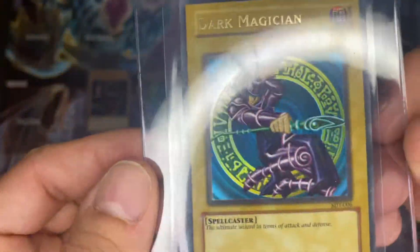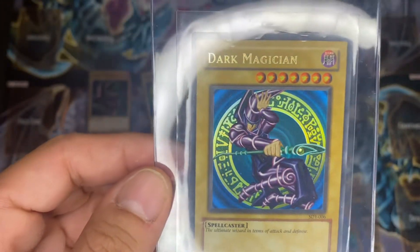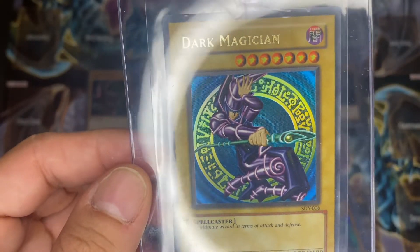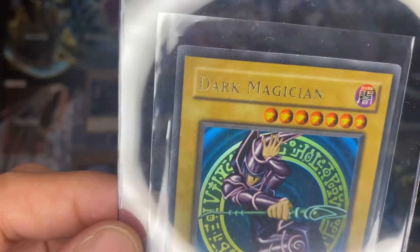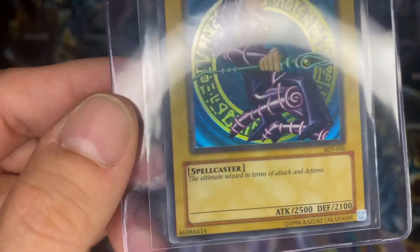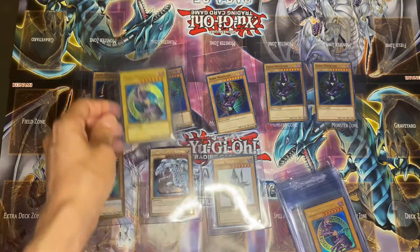Now let's get into the Dark Magician from Yugi's deck. This is the 2002 Starter Deck Yugi's Dark Magician — everybody's favorite artwork, the iconic Dark Magician artwork. It's okay, I think this one is pretty mint. Maybe the cornering or the edging is a little bit off, but it's one of my favorite cards.